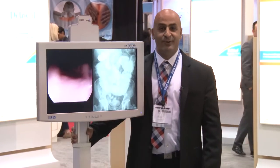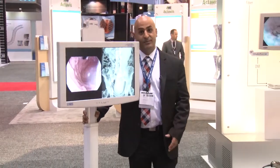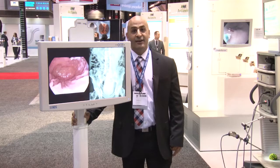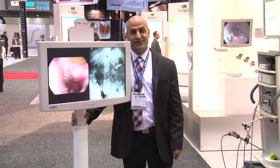ZeroWire Ultra provides high image quality and is an ideal solution for room-to-room type of applications. Installation is easy, mobility is even easier. Thanks for joining me today. For more information please visit us at www.ndssi.com. Thank you so much.